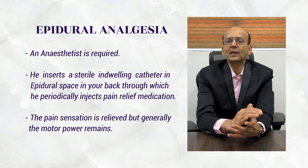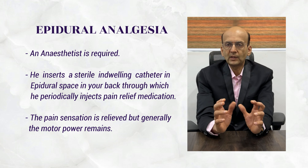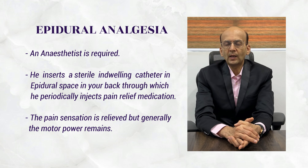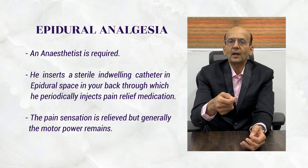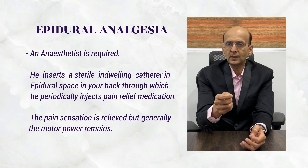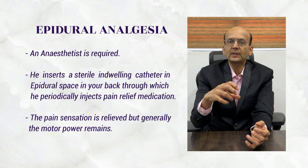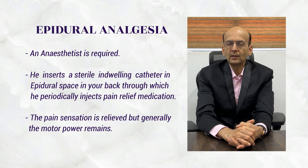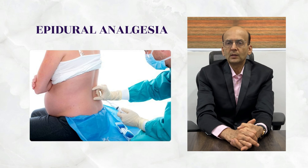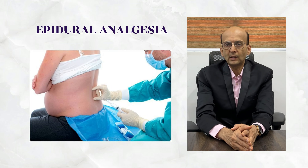Beyond that, we have epidural analgesia. A sterile epidural pack is used and an anesthetist is required. A needle is placed in the back, through which a sterile indwelling catheter is introduced. The needle is then withdrawn and the catheter is fixed in position. Through this catheter, top-up injections of local anesthesia are given so that you don't feel pain during labor. Motor power generally remains, but sensation is blocked so you don't experience labor pains.